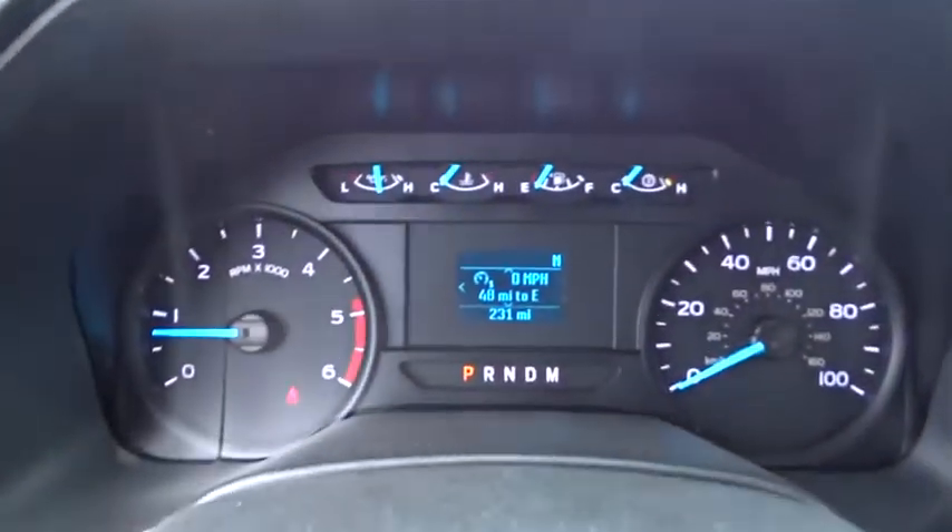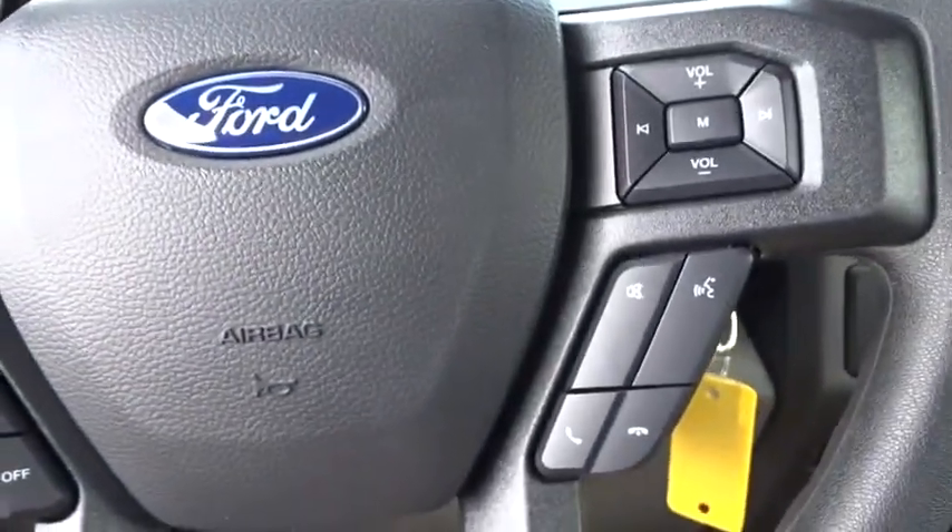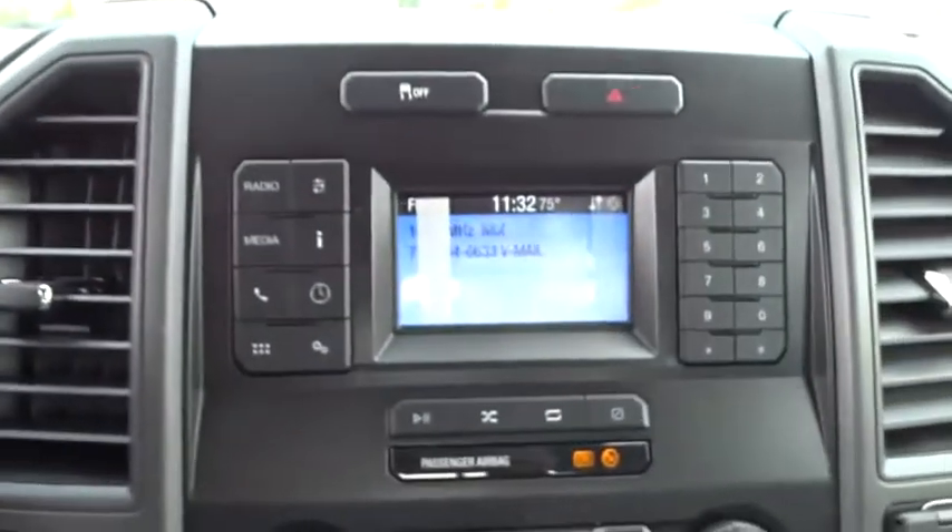MP3 player, passenger airbag on-off switch, trip computer, passenger airbag, daytime running lights, auxiliary audio input, brake assist, passenger vanity mirror, steel wheels.